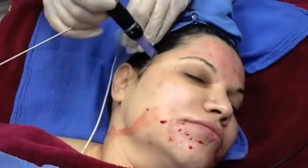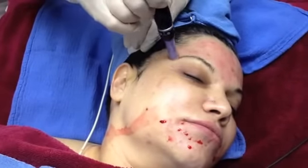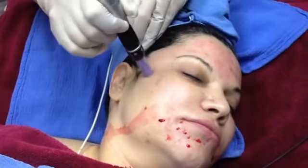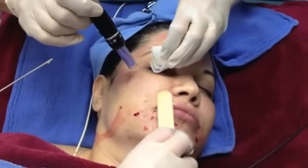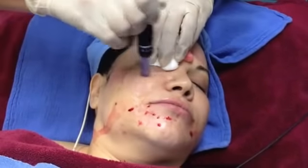Now the yellow fluid that you see being dripped onto my face is called PPP, and this actually helps give us some slip for this first pass. It causes the Dermapen to glide freely and easily over the tissues.